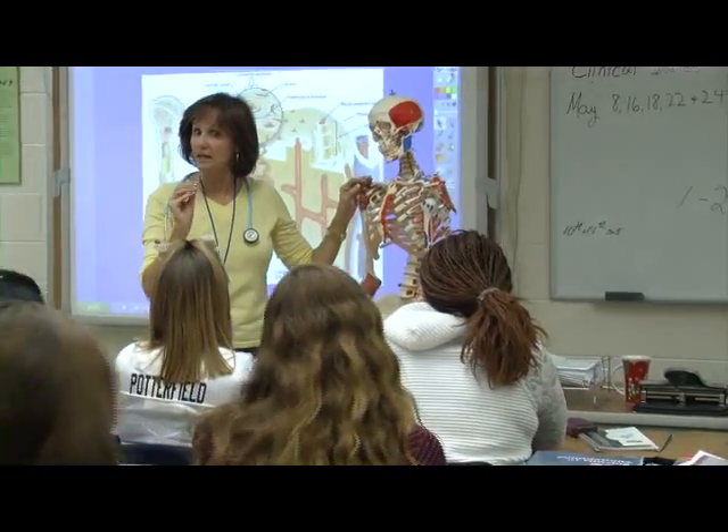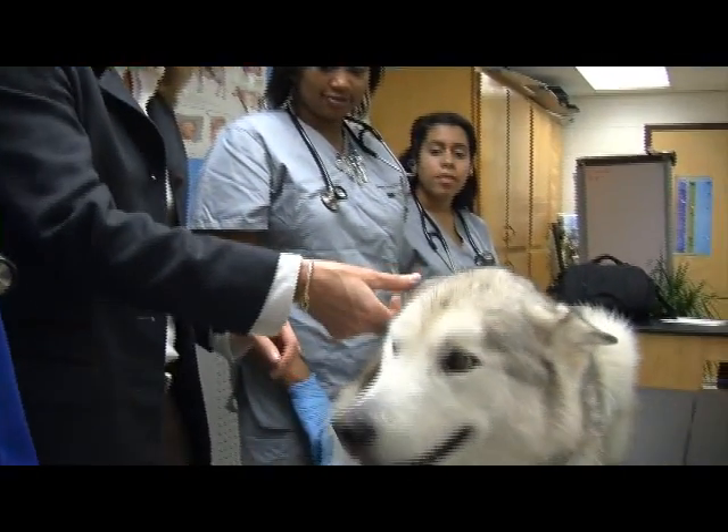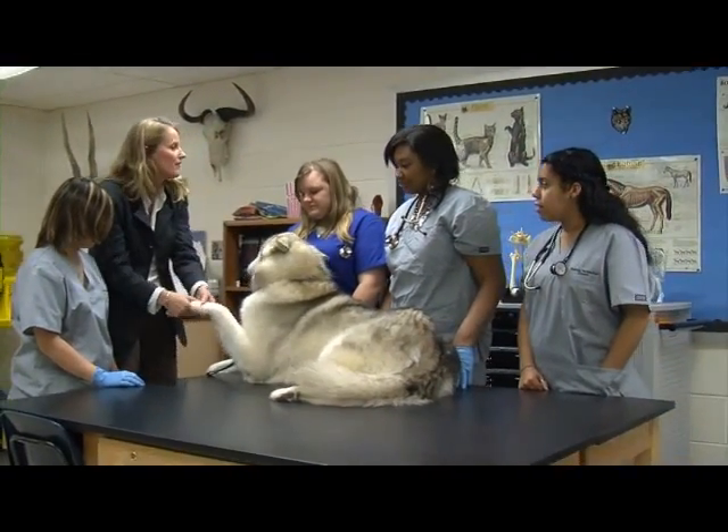Our students are definitely ahead of the game when it comes to college. Most of our students are already sitting in college level courses, so it's not a shock when they go on to a college campus. They've already experienced that through us. We have dual enrollment credits with Northern Virginia Community College, and a lot of our classes give students the opportunity to experience that hands-on, sitting in a college class.